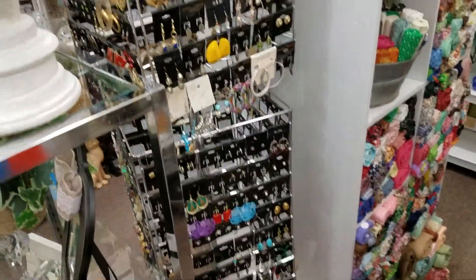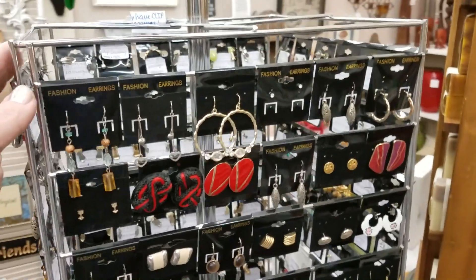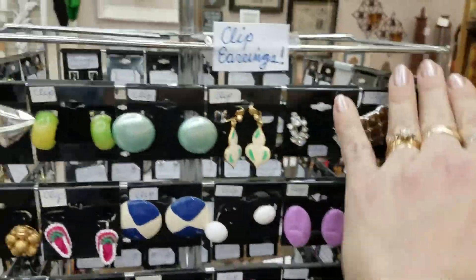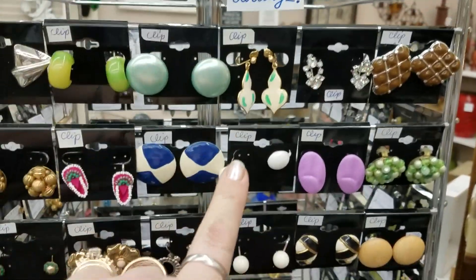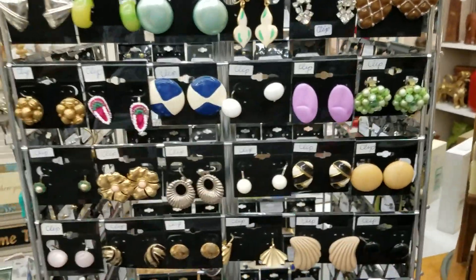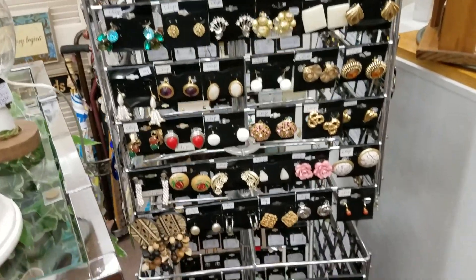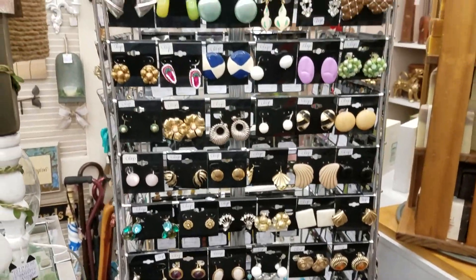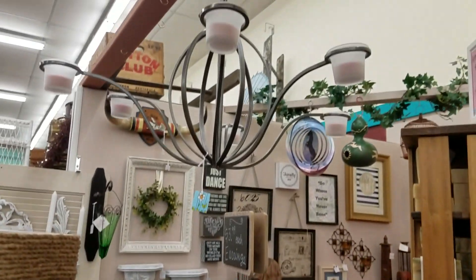We went ahead and filled up our earrings. One thing we did differently here is I told you I do clips — I'm going to show you how many clips I have. I put this little sign just to help people see, and then each one has the word 'clip' on it in this space right here.